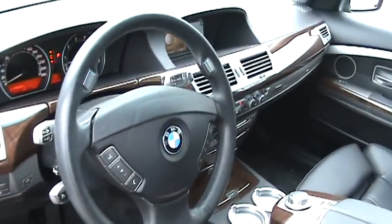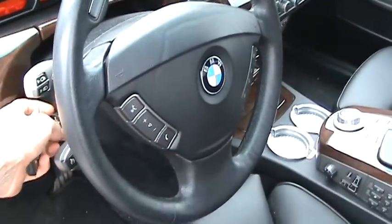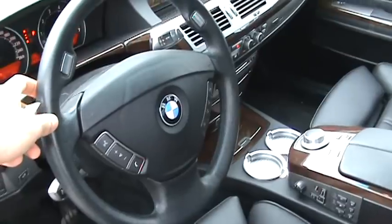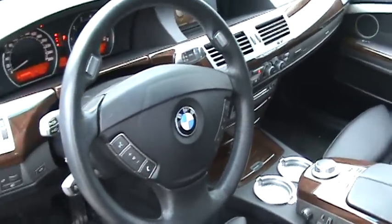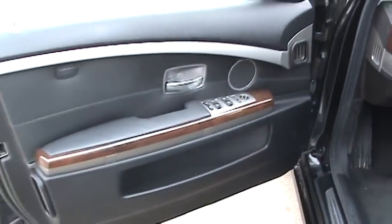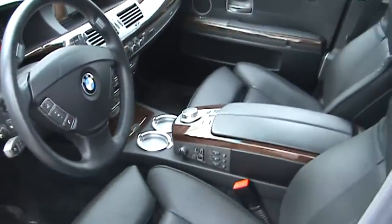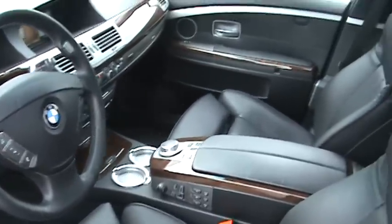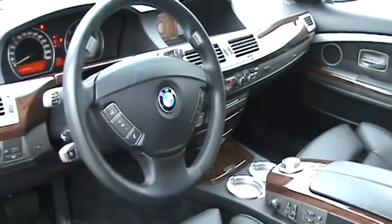Standard features include a heated steering wheel and power telescopic steering. The '06s came with a 3-spoke steering wheel, whereas before it was a 4-spoke. You also have paddle shifters on the steering wheel to operate gears up and down. The exterior color on this one is black sapphire metallic — a black-on-black combination with the Nappa leather interior.